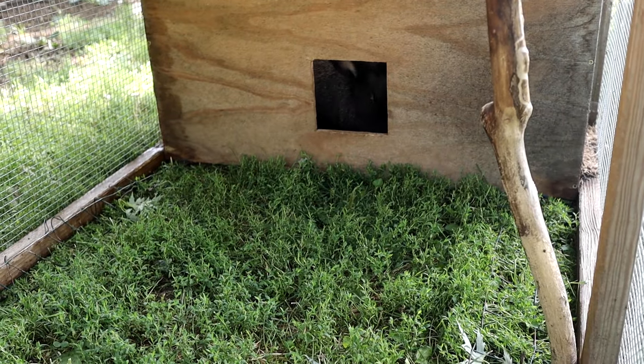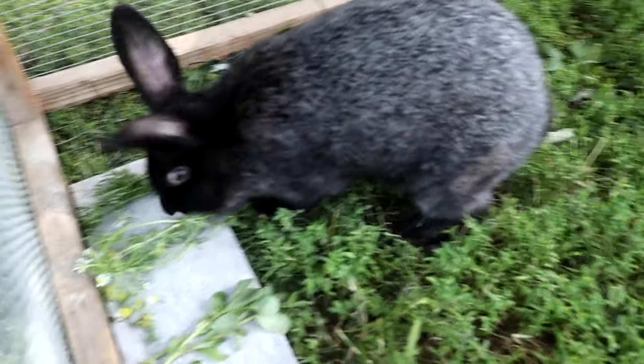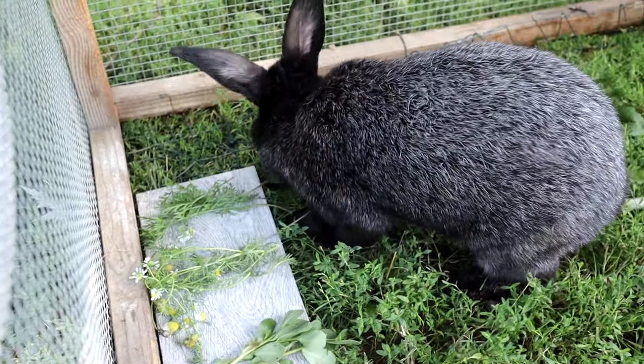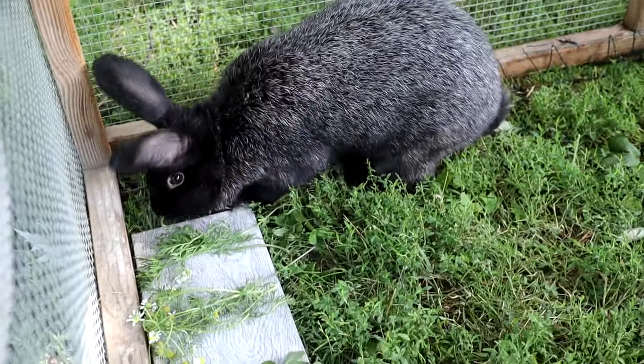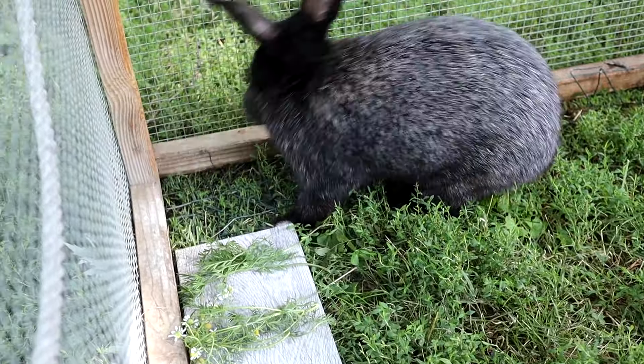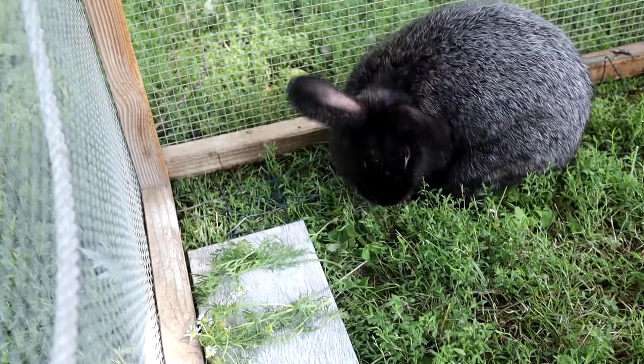You guys know that I recently lost Tundra, which was really unfortunate. Well, this is actually her daughter, and she is a gorgeous little doe. Very excited for her. She hasn't chosen her favorite food yet.